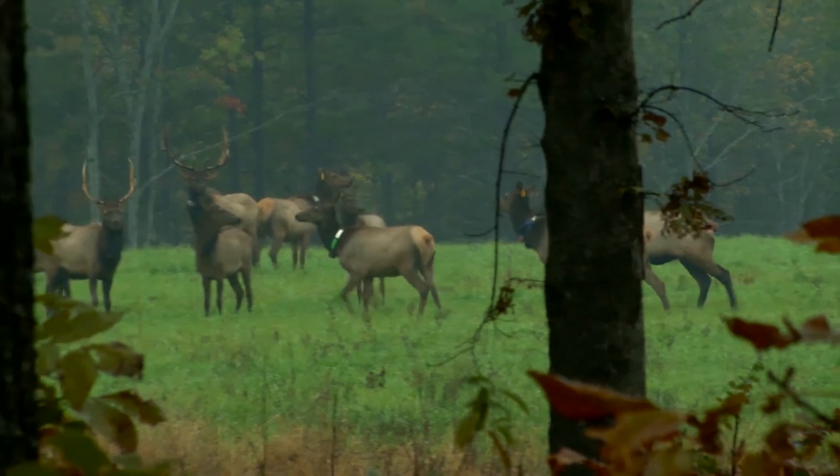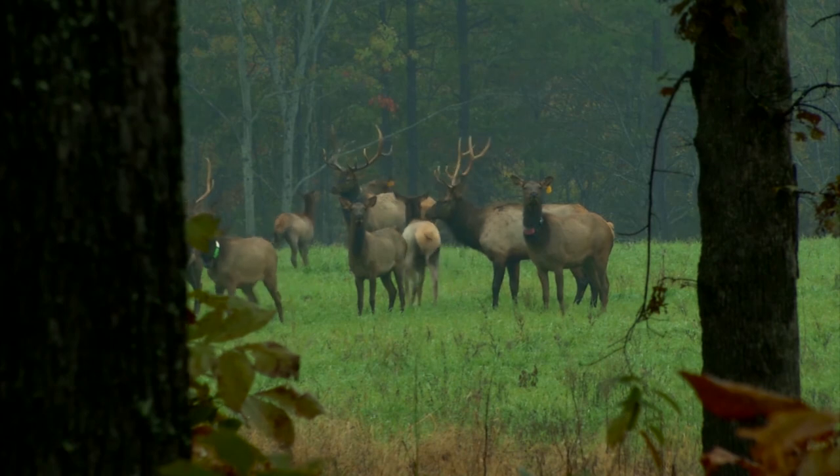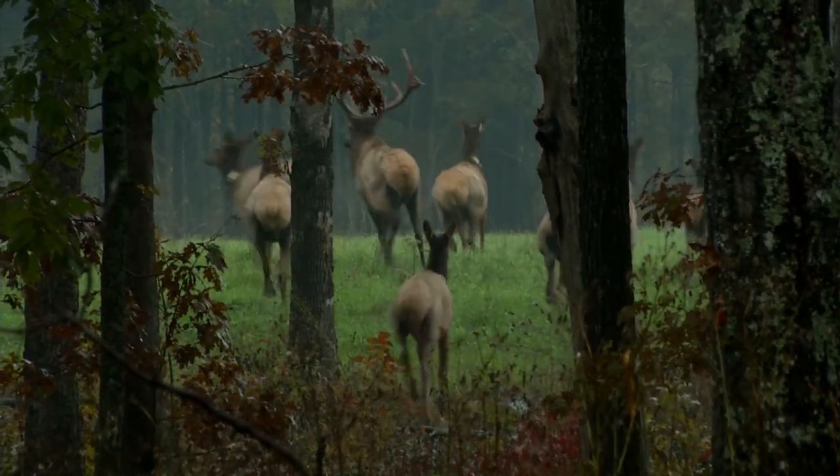The elk have been around for a few years now. This is the first time wild elk have inhabited the Ozarks in 150 years. With the Missouri Department of Conservation, we have really strived to get the habitat back that early settlers would have seen, and also the wildlife that they would have seen as they crossed Missouri.